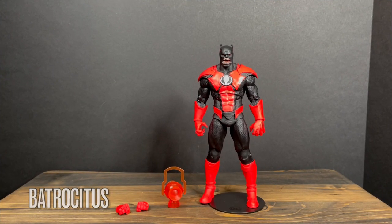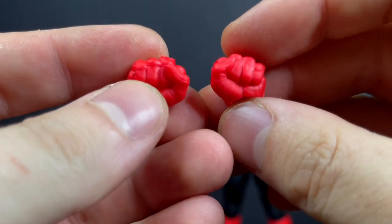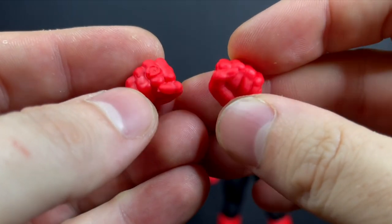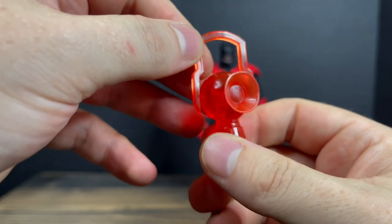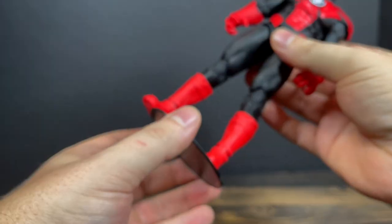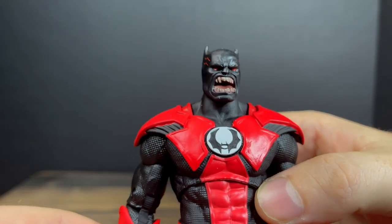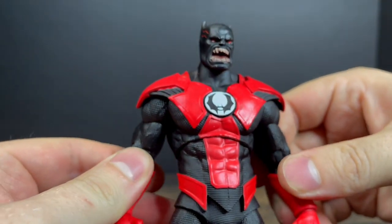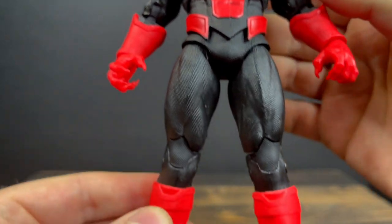The Red Lantern Batman that is Batrocitus — in a weird multiversal dimension, who knows? He gets a pair of extra fists which is nice, and if you notice, that fist right there has the Red Lantern ring. He also comes with a clear translucent red Red Lantern, and that's always nice to see. Nothing moves on it, but it's nice to have. You've got the black Multiverse stand. It's a Batman version of Atrocitus that becomes a Red Lantern — a character that makes for an interesting action figure.